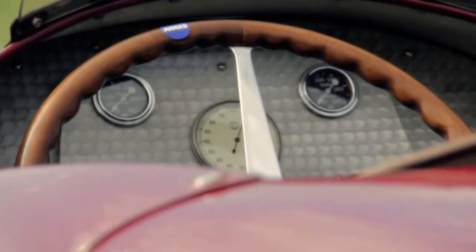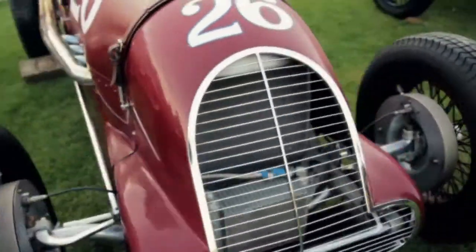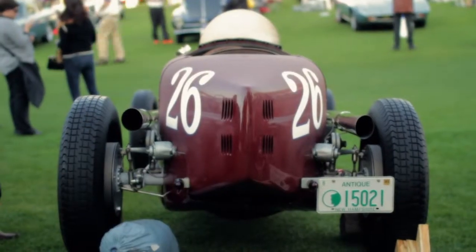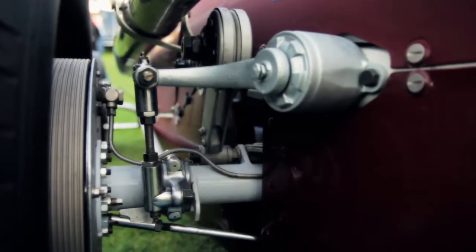Inside the car we have the basic engine gauges and a tachometer — that's about all that was required. Drum brakes on all four corners, friction shocks in the front, and a combination of friction and hydraulic shocks in the rear, so that the suspension was a little bit tunable.